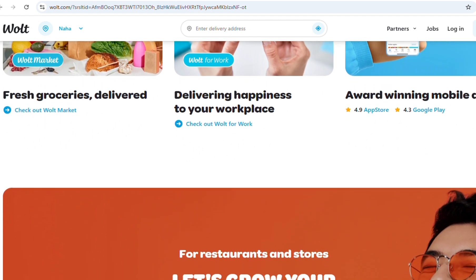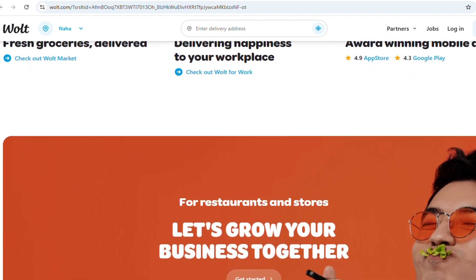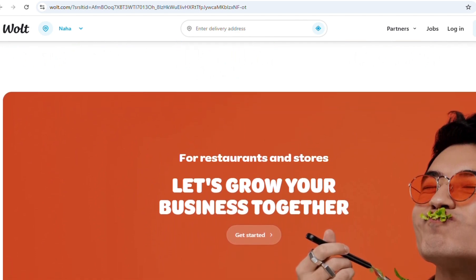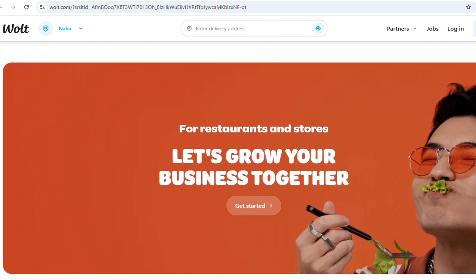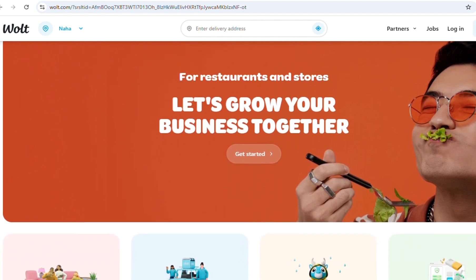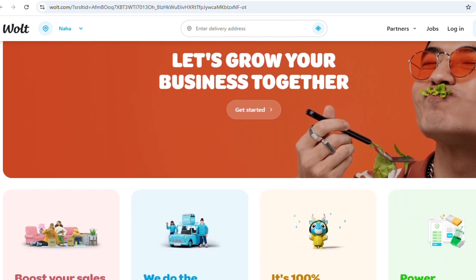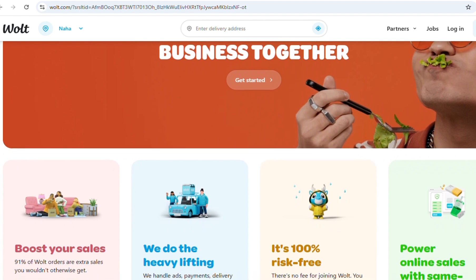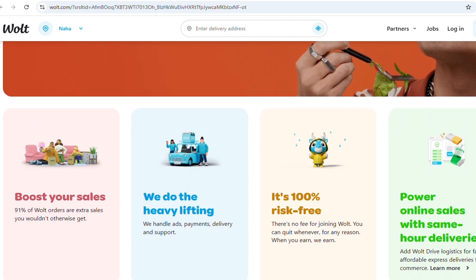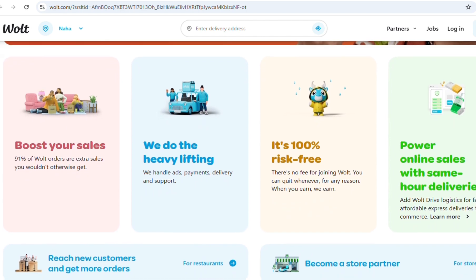Once you receive the gear, you can activate your account and start delivering by logging into the app and going online. To qualify for the Vault Courier program, you must be at least 18 years old, own a vehicle such as a bicycle, e-bike, motorcycle, or car depending on your preferred delivery method. A smartphone with a stable internet connection is required, running iOS or Android with an updated operating system. Additionally, you must link a valid bank account where Vault can deposit your earnings. In some countries, Vault may also require you to register as a self-employed individual or sole proprietor for tax and legal purposes.